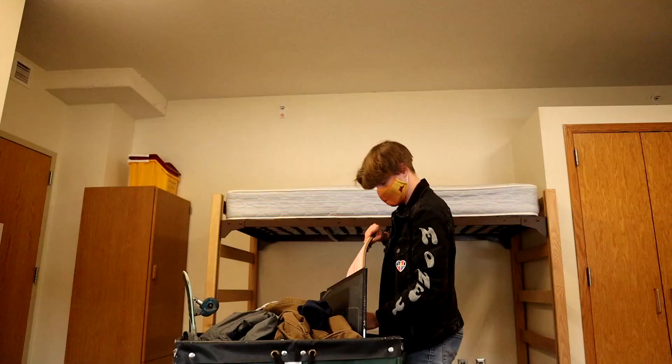So this is my dorm room, guys. They're not letting any of the parents come in with us, so I just have to unload everything by myself, which kind of sucks. But cue the unloading, I guess.